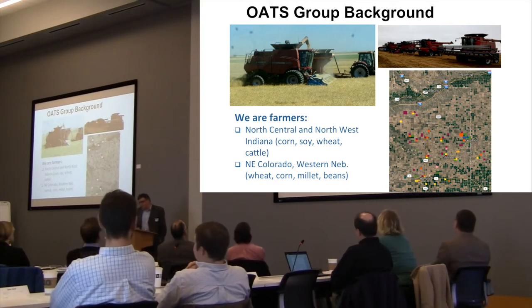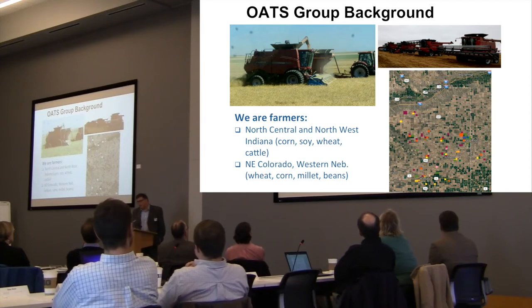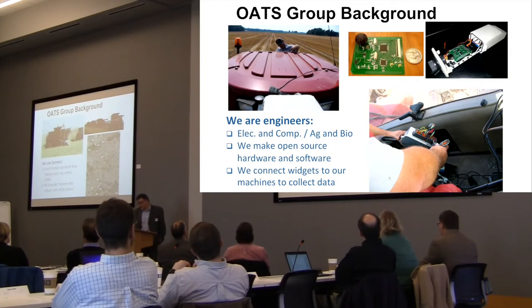You see in the map there, it's a rather large farm. It covers four counties in Colorado and Nebraska. It's wheat and corn, millet, sugar beets, things like that. You see a fair bit of irrigation and a fair bit of dry land — a very different scenario from what you see here in Indiana, but with some similarities.